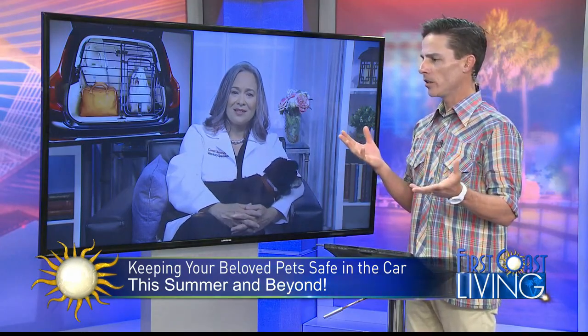Let's talk about that. There are some mixed messages out there — you see people carrying their dogs in their lap while they're driving, sitting in the front seat, walking around the back seat, hanging out the window. What's the right way?